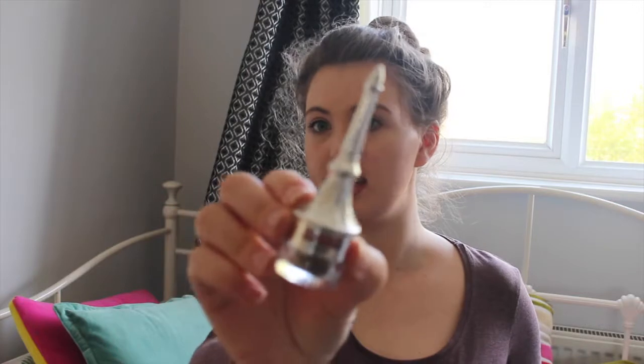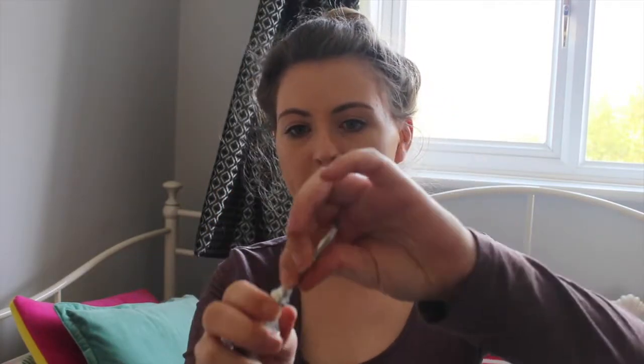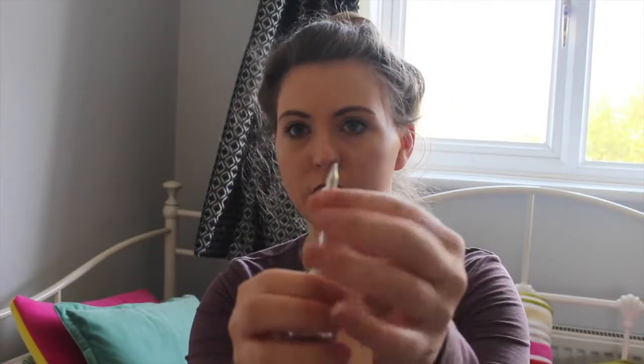I fill in my eyebrows because they're quite fair at the sides. I use the Goof Proof brow product from Benefit, which comes with a stick and a brush — you just twist it. You don't need too much to properly fill them in. Since I've had it I've been able to define my eyebrows more, and it lasts a really long time — probably a good six months at least.